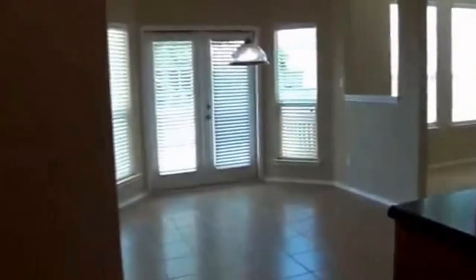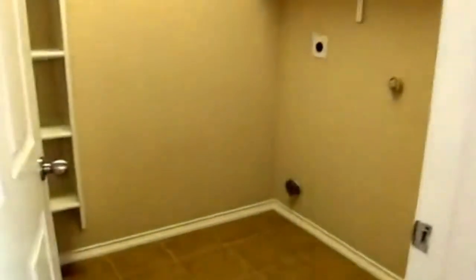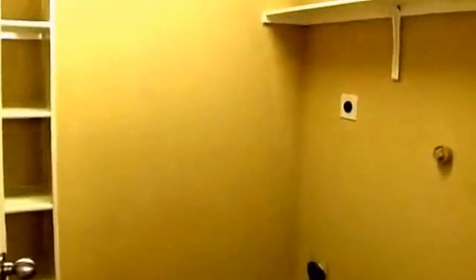Got blinds throughout the house. Got a nice large breakfast nook with a bay window. Off the side here we have the utility room and the pantry — you can see we have a lot of shelving here.